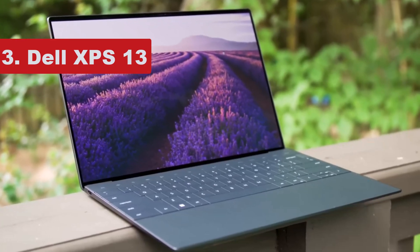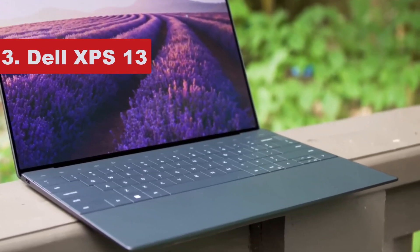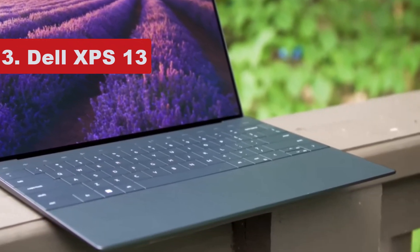If you've ever had to run across campus to make it between two classes — this writer certainly has — you'll understand the value of a lightweight but sturdy laptop that can be quickly tossed into a bag for your next campus sprint.